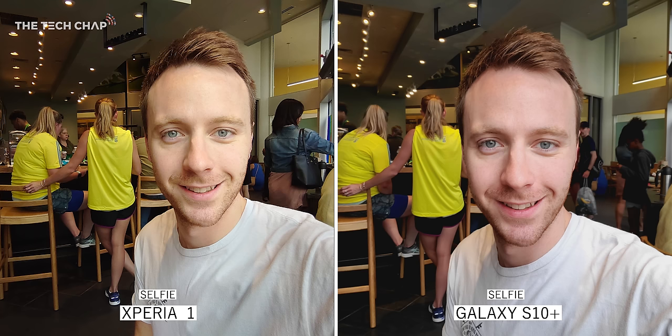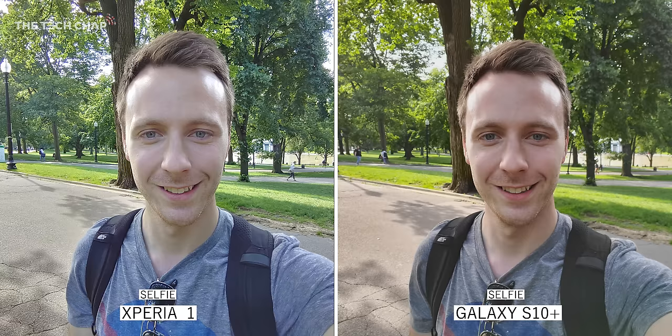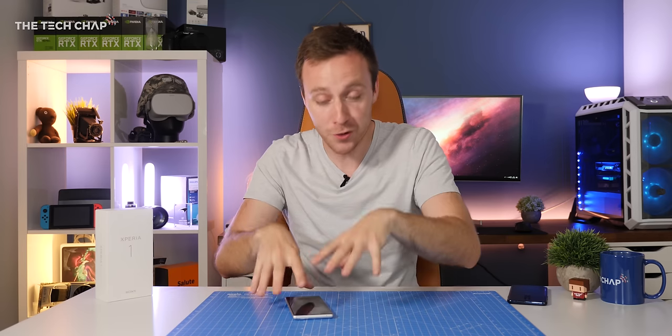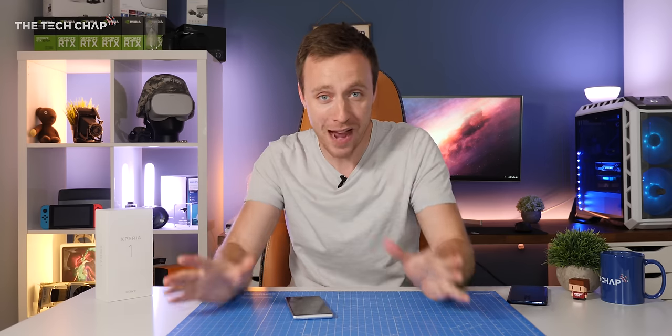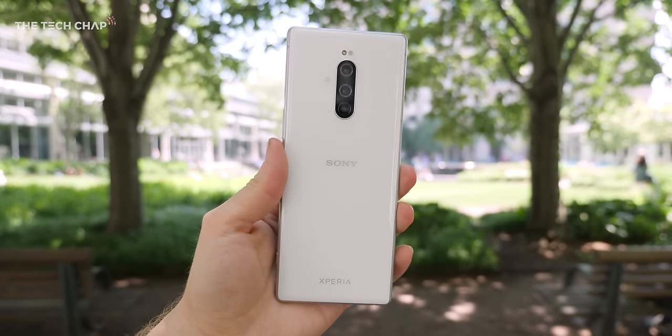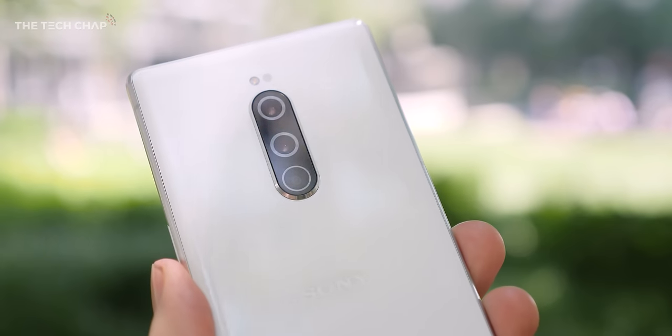Moving on to selfies and it's a bit of a mixed bag. In good light the Xperia 1 can look nice, but it over-sharpens photos and can look unnatural. In lower light, even with beauty modes off, everything looks far too smooth. And if you turn all beauty settings to max — well, it's the stuff of nightmares. I do think the Xperia 1's camera is good overall, but I've just never had a wow moment.